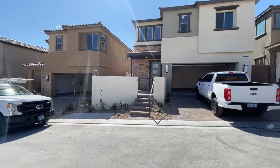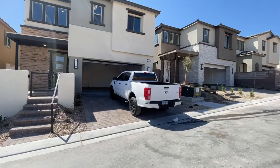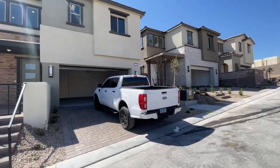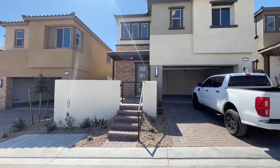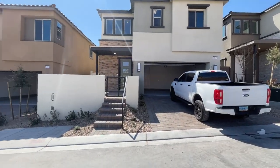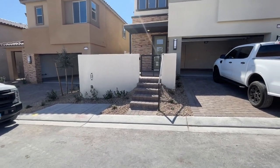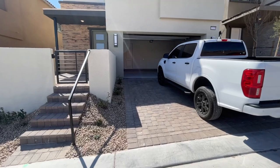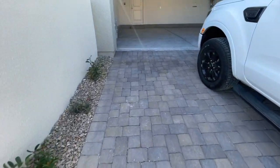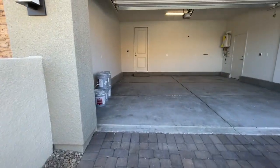Obviously when you buy new construction anywhere in the Las Vegas Valley, your front yard is always going to come landscaped. I really like this elevation too with a little patio and that little awning — very nice elevation. So front yard is landscaped, backyard is not. And it also comes with a nice paver driveway and walkway.